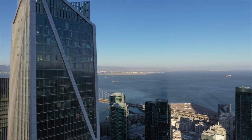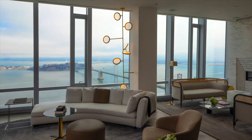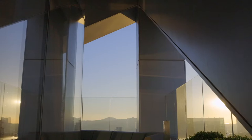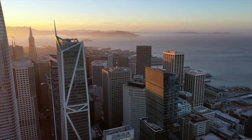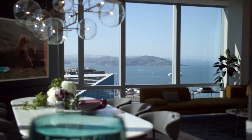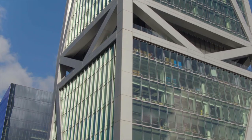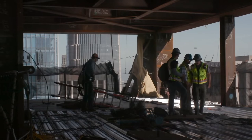The team behind 181 Fremont set out to do more than construct a building that would stand the test of time. Their aim was higher. They sought to reshape the San Francisco skyline and create the most resilient residential building on the West Coast — a design steeped in beauty and ingenuity, one that was beautiful on the outside and ingenious beneath the surface.